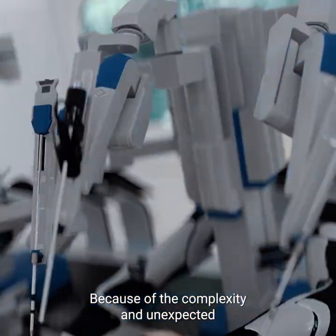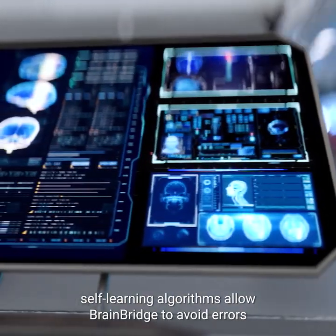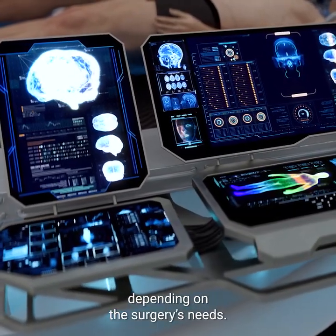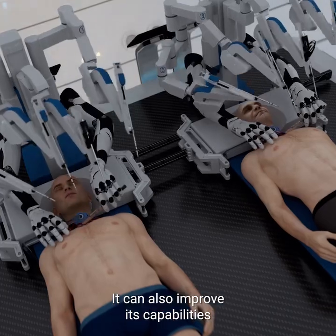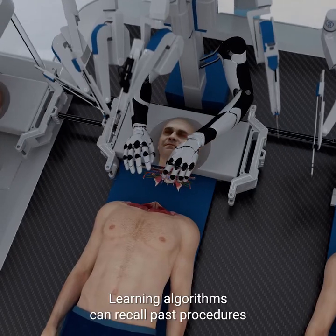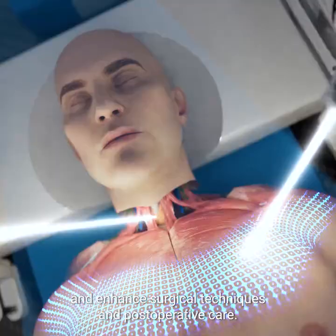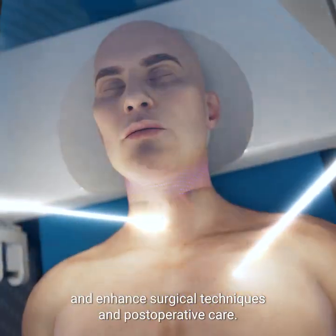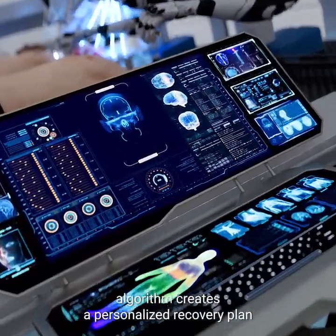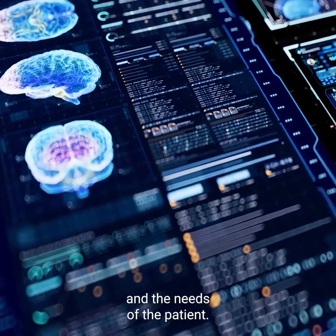Because of the complexity and unexpected challenges of the head transplant procedure, self-learning algorithms allow BrainBridge to avoid errors and adapt surgical plans in real time, depending on the surgery's needs. It can also improve its capabilities over time by learning from previous surgeries. Learning algorithms can recall past procedures and outcomes to continually refine and enhance surgical techniques in post-operative care. While the surgery is being conducted, the BrainBridge algorithm creates a personalized recovery plan, depending on the progress of the procedure and the needs of the patient.